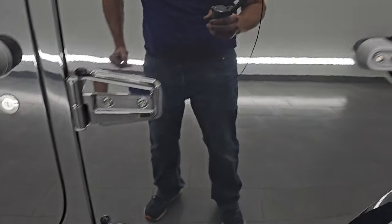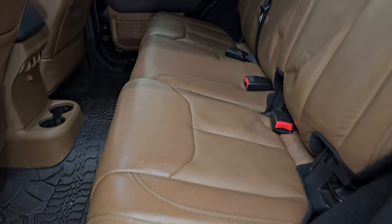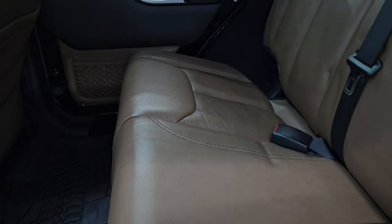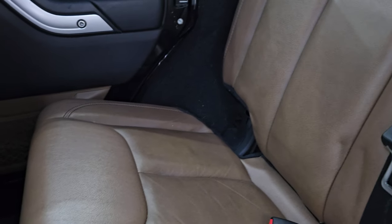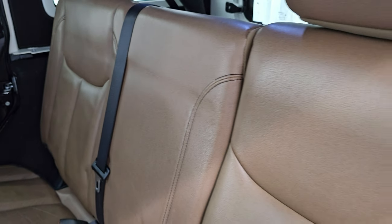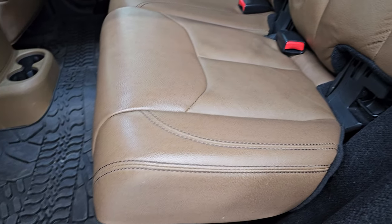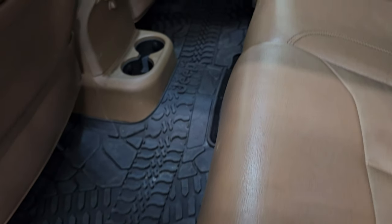Now as we go inside, this might be one of my favorite colored interiors on any of the Wranglers. It's definitely a brown — really rugged — with some black accents, which makes it a really cool color. The black stitching helps as well. You also get the all-weather floor mat back here.